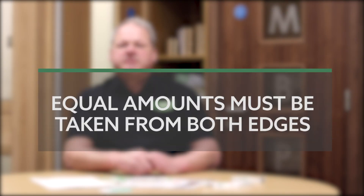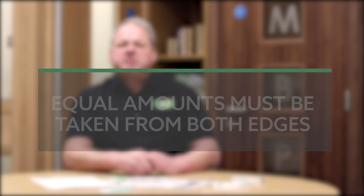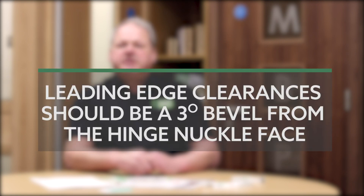It may be necessary to trim the door edges to suit the pre-fitted frame. If so, ensure equal amounts are taken from both sides of the door. A maximum of 3mm per door edge is permitted. Higher reductions are taken from the bottom of the door. Leading edge clearances should be a 3-degree bevel from the hinged knuckle face of the door.